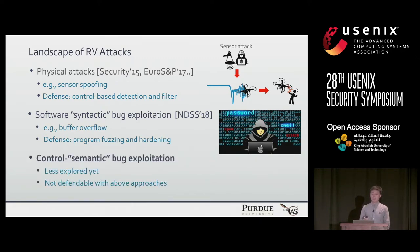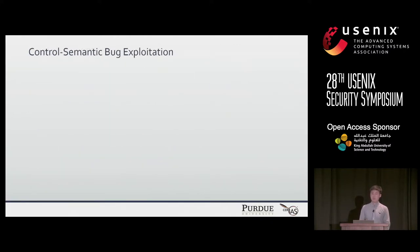In this work, we introduce a new type of semantic bug, as opposed to a syntactic bug. We call this a control semantic bug. This is new and has not received much attention, and it is not defensible by the above approaches.